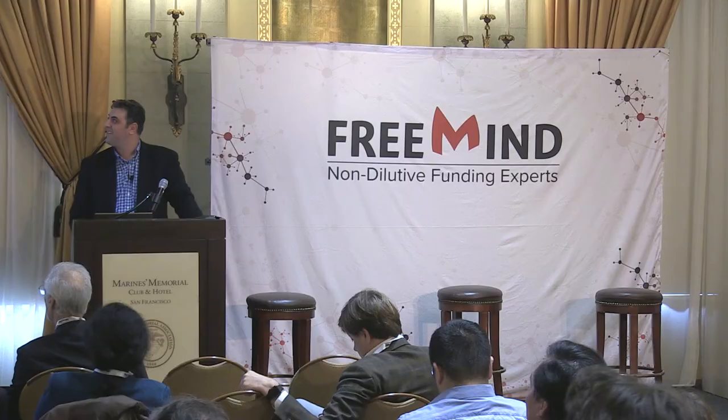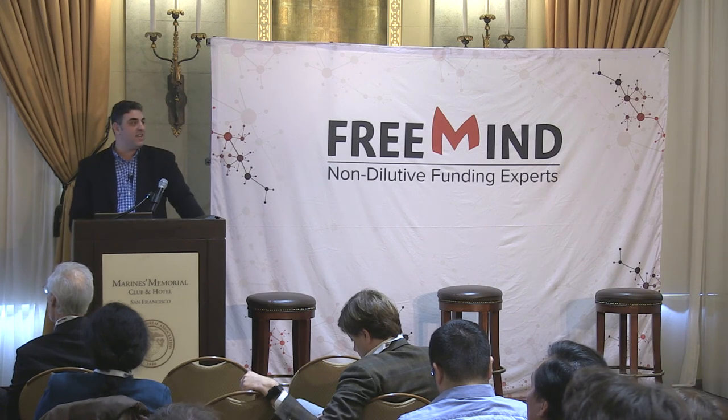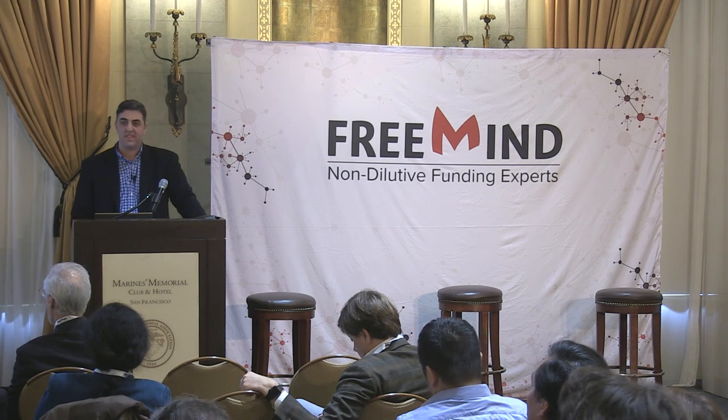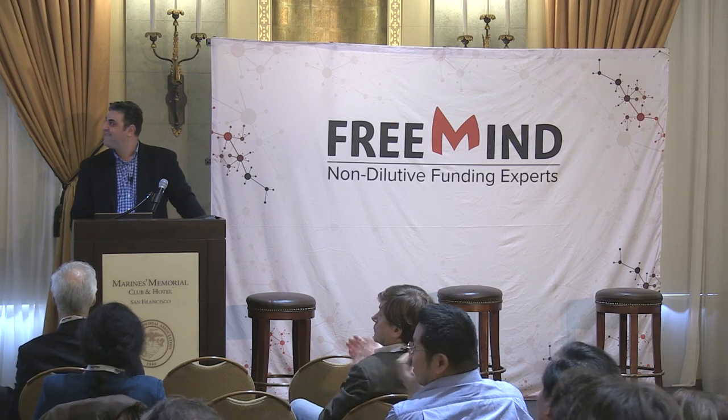Thank you all. The slides and presentation will be available on the FreeMind website, so you'll have all the links. Feel free to reach out with any questions.